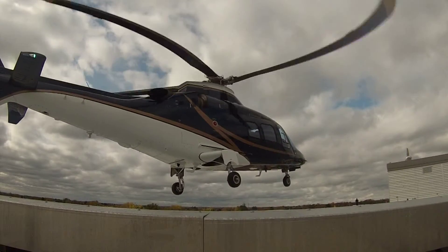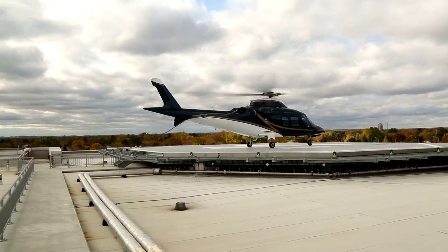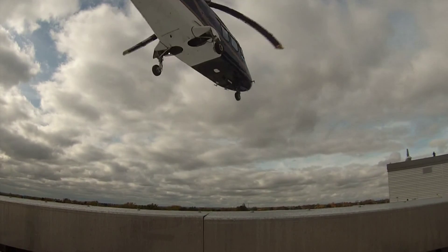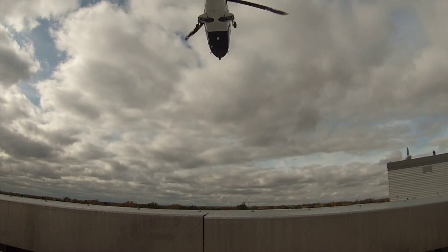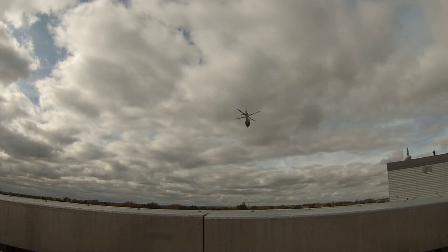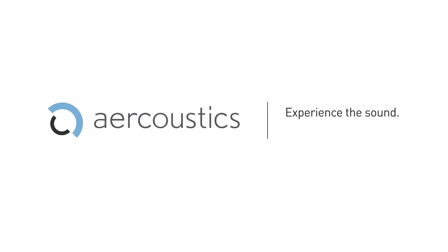It is safe to land, it is not noisy, it doesn't compromise our diagnostics. What this does is help us give better care, faster care to the community who absolutely deserves it.